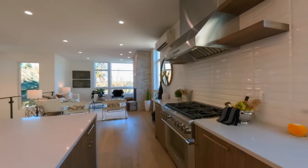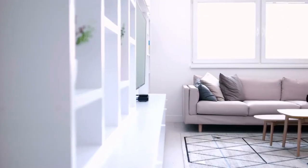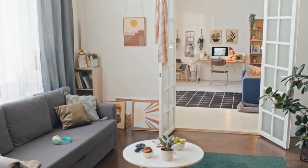And there you have it. With a little creativity and thoughtful planning, you can transform your home into a luxurious haven without spending a fortune. From the living room to the bathroom, every room can exude elegance on a budget. Thank you so much for watching! If you enjoyed this video, give it a thumbs up and subscribe to our channel for more home decor tips and tricks. Until next time, happy decorating!